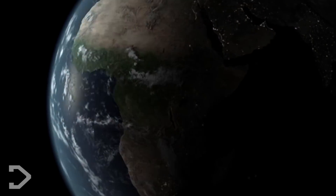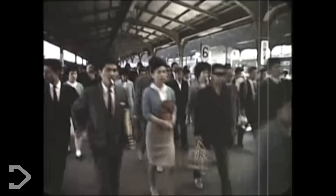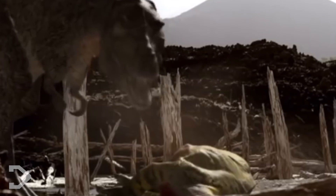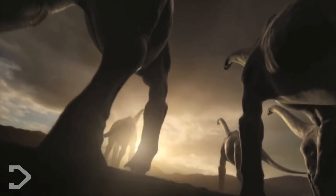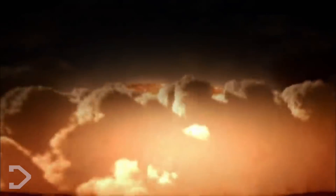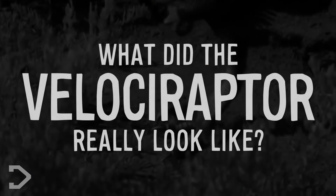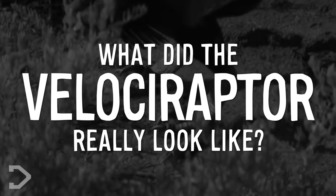Come back with me from the comfort of your own homes to the late Cretaceous period — a time before mankind, when the dinosaurs walked the Earth, when monsters ruled the land and sea, before one of the greatest extinctions to have ever faced the Earth. Join me to find out: what did the Velociraptor really look like?